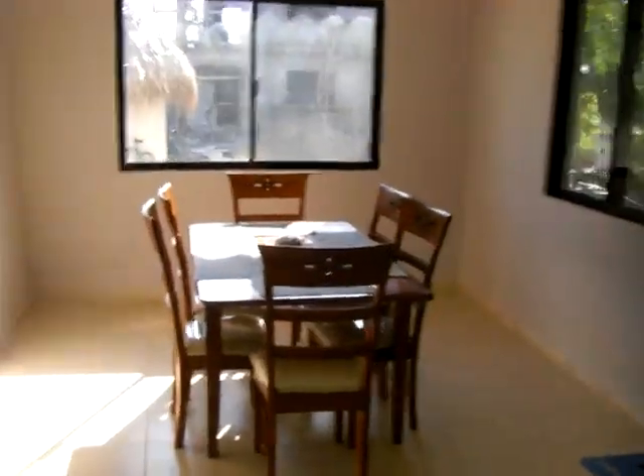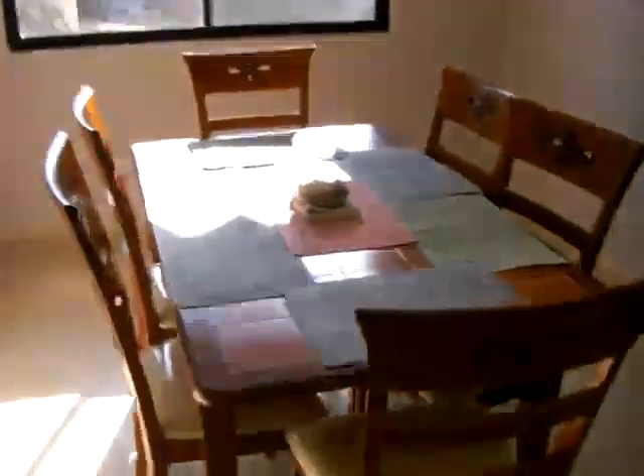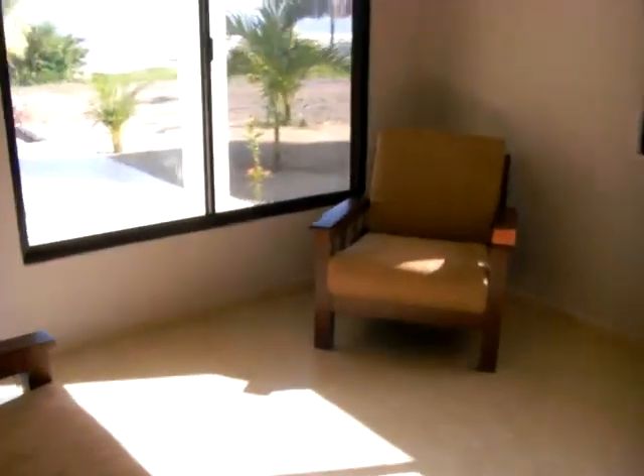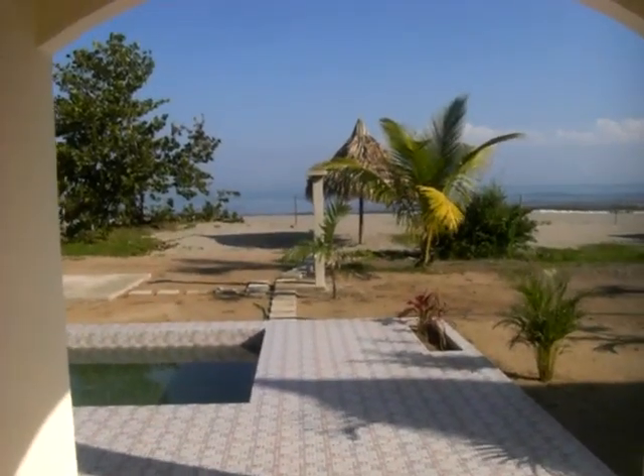Here's our kitchen. Here's our dining room area. Here's our walk-in pantry. Here's our living room area. The beach is right there. There's our laundry room.